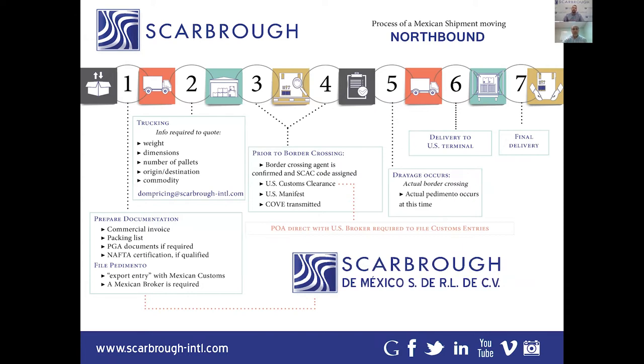On the northbound process, there's a few key points to note. It is not uncommon to have three power units touch your cargo as it comes northbound across the Mexican border. Power unit one moves cargo from, say, Mexico City up to Nuevo Laredo. Power unit two — often called a drayage company — moves the cargo from Nuevo Laredo to the Laredo side. Power unit three takes your cargo from a yard in Laredo to the final destination somewhere in the United States.